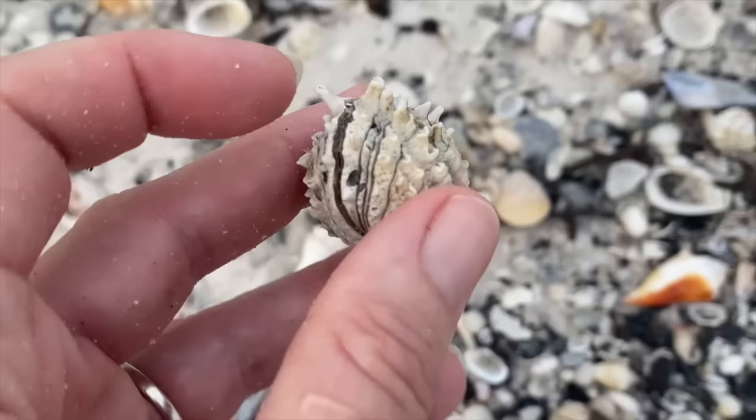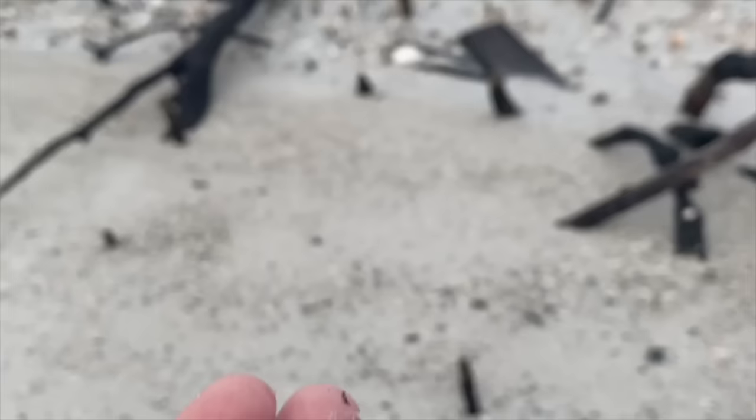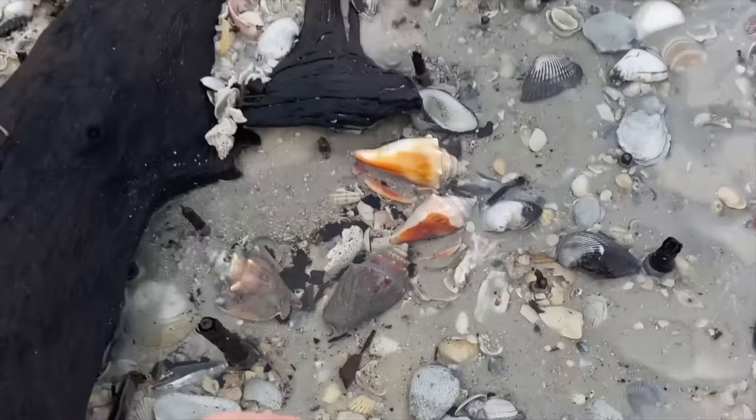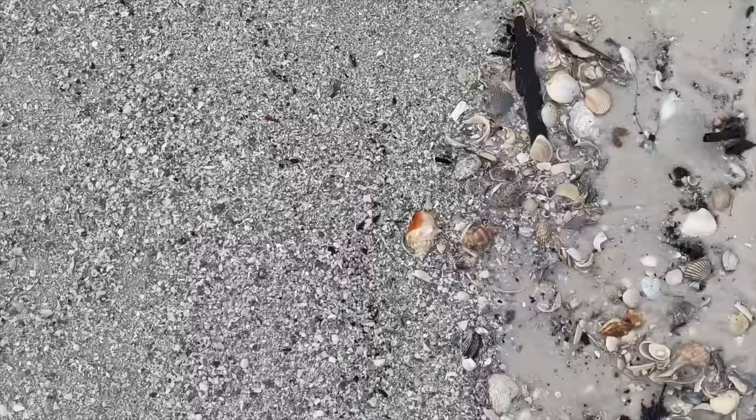Okay that's a hinged spiny jewel box. I'm trying to see if it'll open to see if it's a live critter. Since it did not open, I'm pretty sure there's a critter in there. So I'm going to find it some water so we can hang out and wait for the tide to come in. There you go, friend.